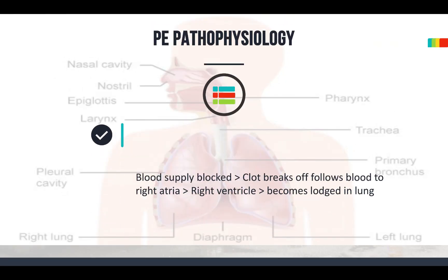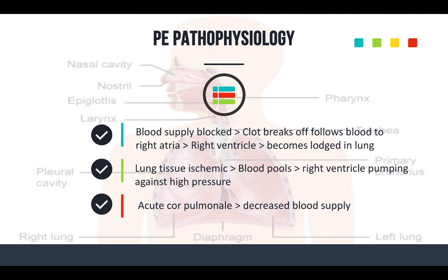Here's how it works: the blood supply to the lung gets blocked. The clot breaks off — usually in the leg — follows the blood flow to the right atrium, the right ventricle, then gets out to the lung, but that's where it can't go any further. The lung starts becoming ischemic, blood pools in the lung, and then the right ventricle starts having problems pumping because it's working against very high pressure. You get acute cor pulmonale and a decreased blood supply to the body, the lung, and the heart.